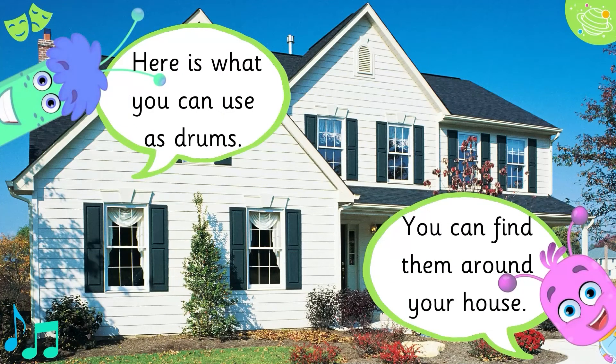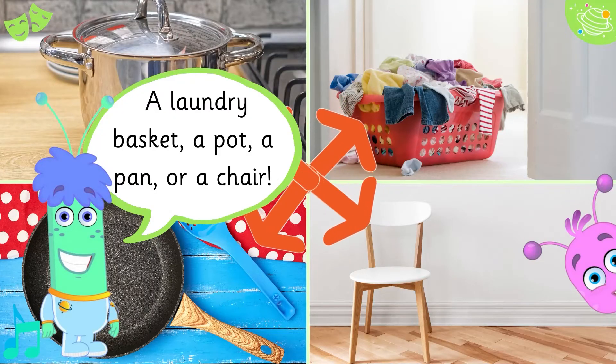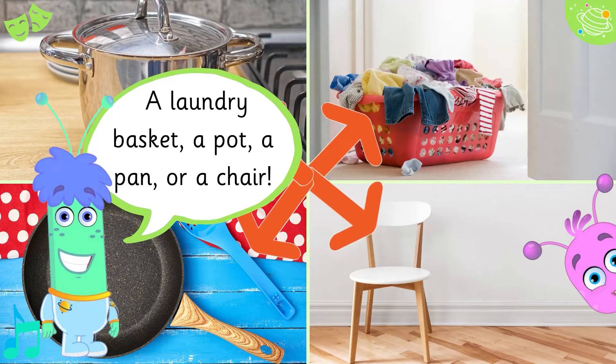Here is what you can use as drums — you can find them around your house: a laundry basket, a pot, a pan, or a chair.